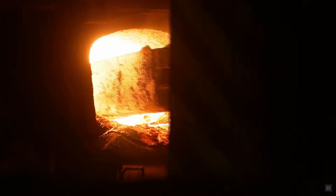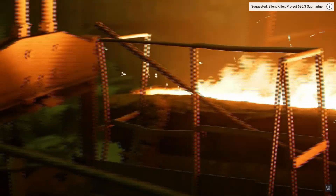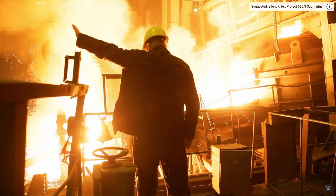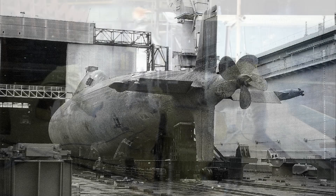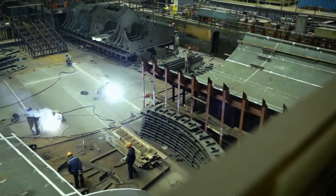Aside from the prototypes, all six Project 705 and 705K submarines had titanium alloy hulls, which — given the price of titanium and the required tools and technologies to work with it — was revolutionary in submarine design at the time. The first submarine was quickly decommissioned after hull cracks appeared, demonstrating the engineering challenges. Later, metallurgy and welding technology improved, and subsequent ships didn't have any hull issues.